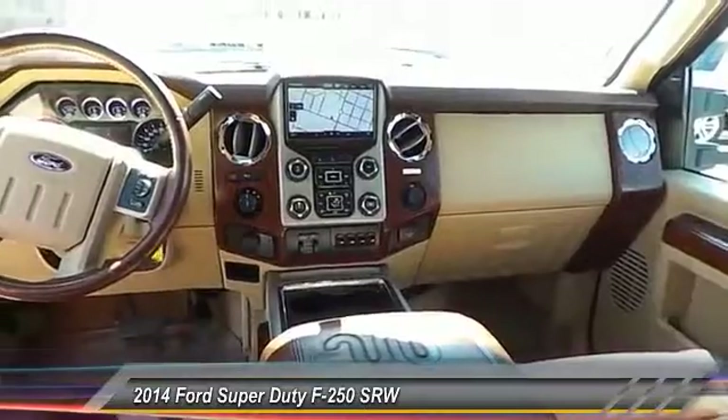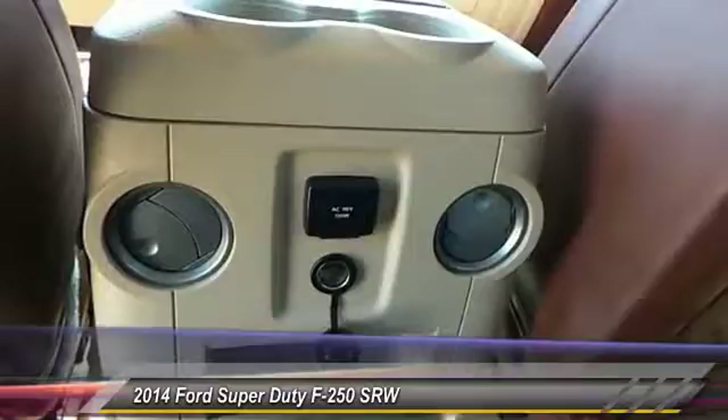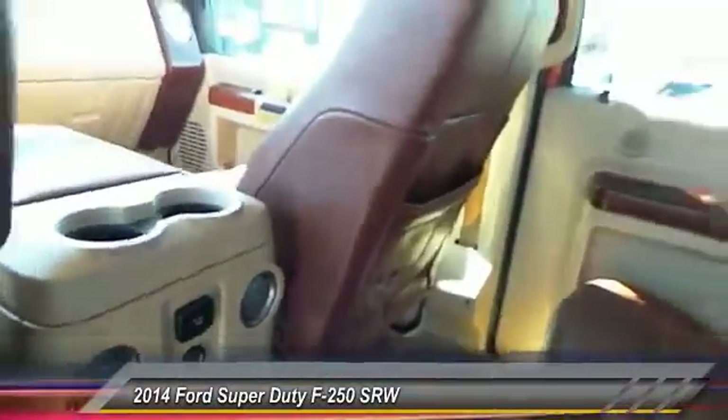Navigation system. Tow hitch. Traction control. A vehicle like this doesn't come along every day. Come in and get it before someone else does.